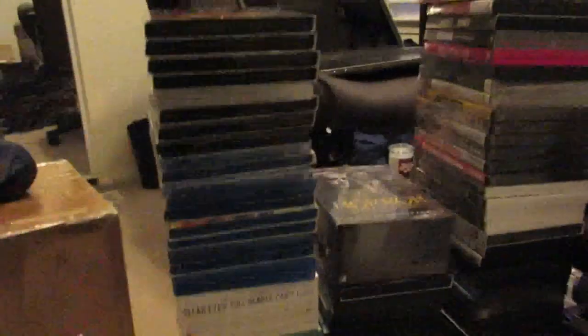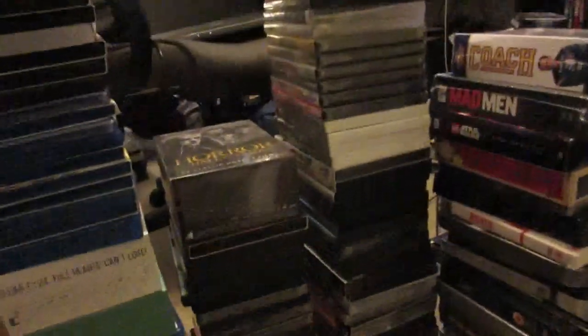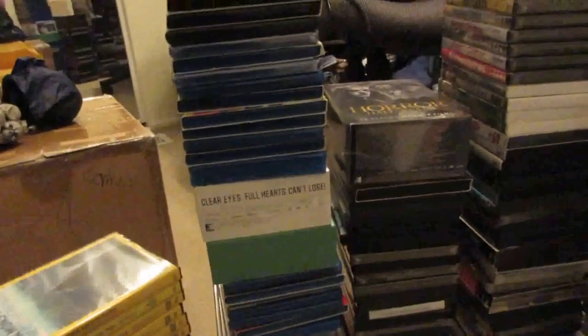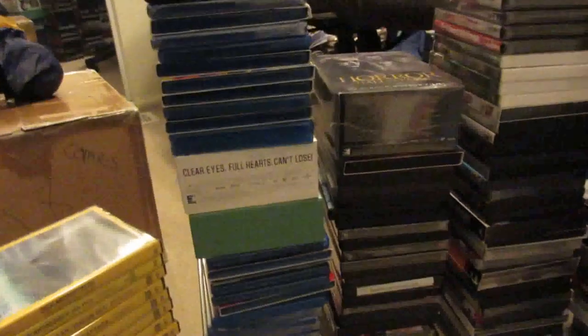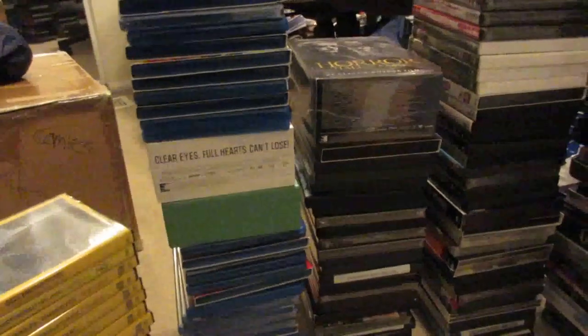How's everyone doing? I have another for-sale video. I've got a bunch of Blu-rays, some 4K titles, and a bunch of DVDs. As always, I want you to make the initial offer — don't leave me a comment asking how much for this or that. You make the initial offer, and if I don't like it, I'll counter offer and we can go from there.